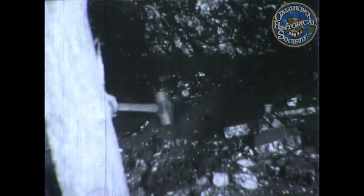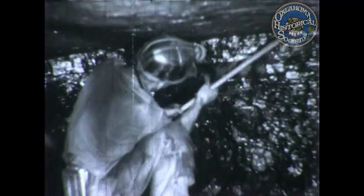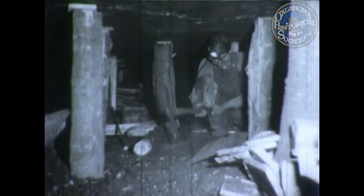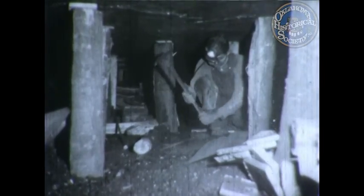All the coal in the vein is removed. The floor is chipped to the bottom level of the vein, and the roof is evened out. Along with removing the top coal, the miners test the strength and safety of the roof. And as the coal is removed, the miners timber up.